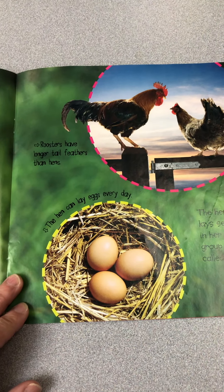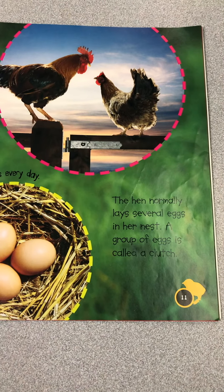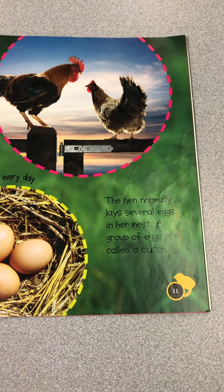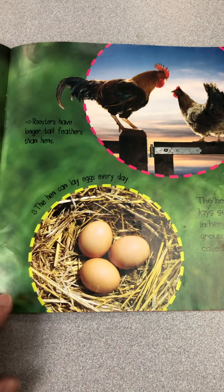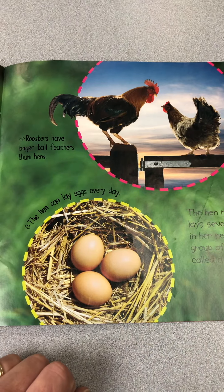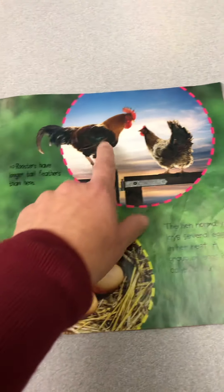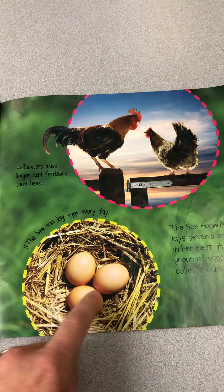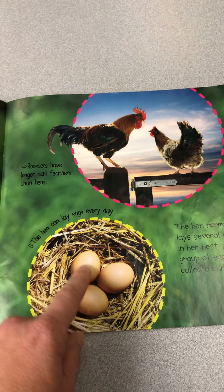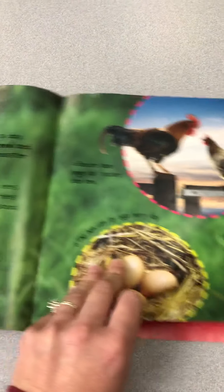Roosters have longer tail feathers than hens. The hen normally lays several eggs in her nest — a group of eggs is called a clutch. The hen can lay eggs every day. If a rooster is with the hen, then a baby chick will grow inside. If not, the eggs are not fertilized — those are the ones we eat, the ones that don't have babies in them.